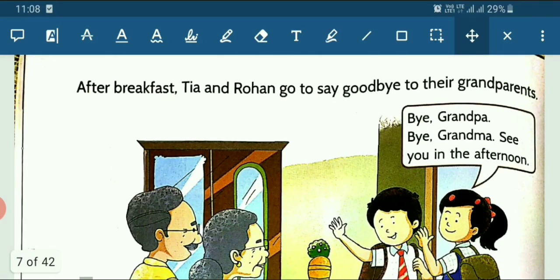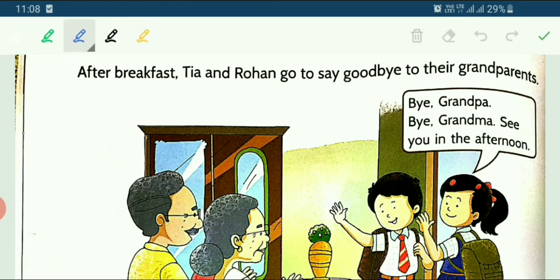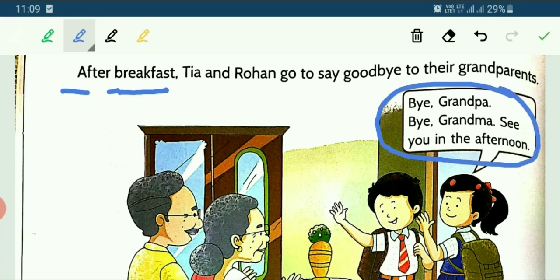Now what is the next scene? They are going to their grandparents saying goodbye. If we have any elder members in the family, we should meet them before leaving. So they go to their grandpa and grandma and say: Bye, Grandpa. Bye, Grandma. See you in the afternoon — because they will come back in the afternoon after school.